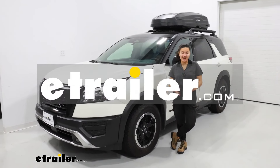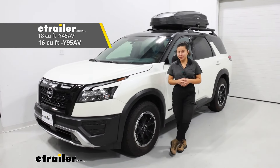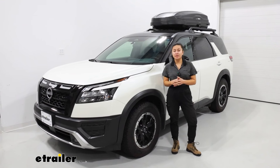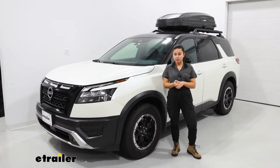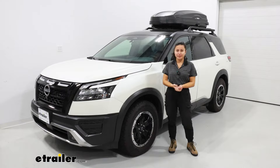Hey everyone, it's Evangeline and today we'll be taking a look at the Yakima Skybox NX16 and we'll see how it fits on our 2024 Nissan Pathfinder. This specific Pathfinder is going to be the Rock Creek Edition, so it has slightly different crossbars than you may be used to, but this will also work on your other trims of Pathfinders as long as they have crossbars.